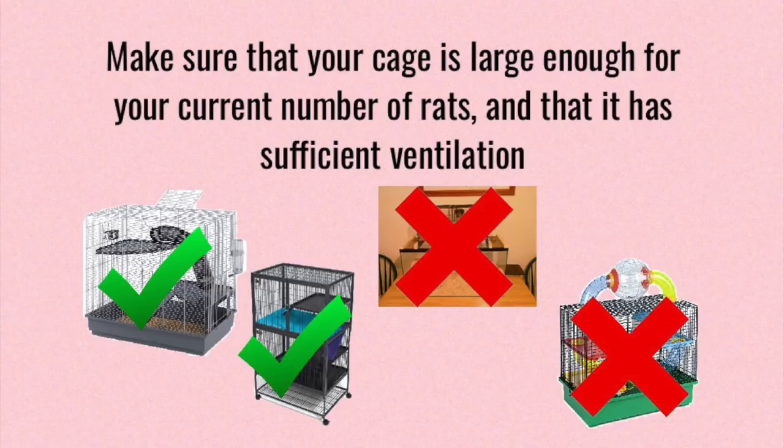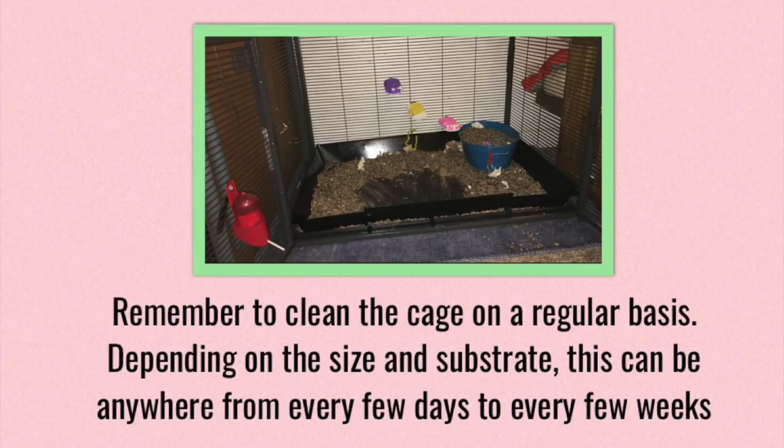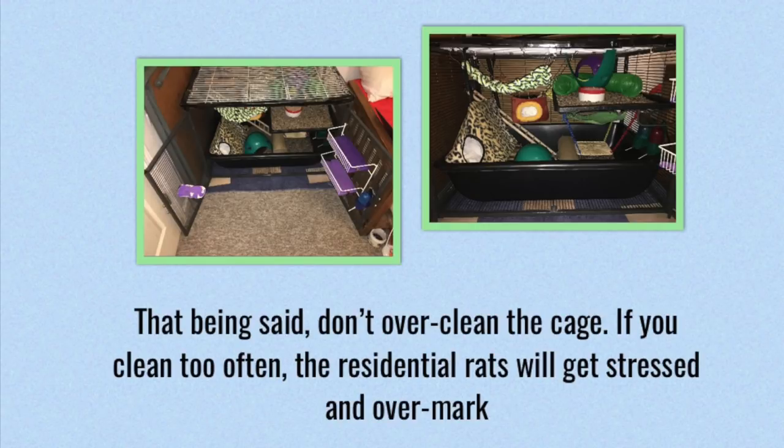If you keep your rats inside a tank or a bin cage, then the rats themselves are going to stink a lot more, because the ammonia from their urine is going to actually build up inside that cage and it's not going to be able to dissipate. So another thing you want to do is make sure that you are cleaning your cage on a regular basis. Depending on the size of your cage, the number of rats, and the substrate you're using, this can be anywhere from a few days to a few weeks, so you're going to need to find what exactly works for you.